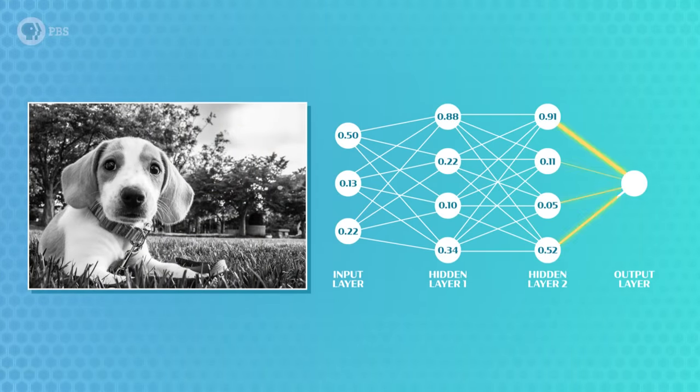As a network gets deeper, it gets harder for us to make sense of why it's giving us the answers that it does. Each neuron in the first hidden layer is looking for some specific component of the input data. But in deeper layers, those components get more abstract from how humans would describe the same data. This may not seem like a big deal, but if a neural network was used to deny our loan requests, for example, we'd want to know why — which features made the difference, and how were they weighted towards the final answer? In many countries, we have the legal right to understand why these kinds of decisions were made.